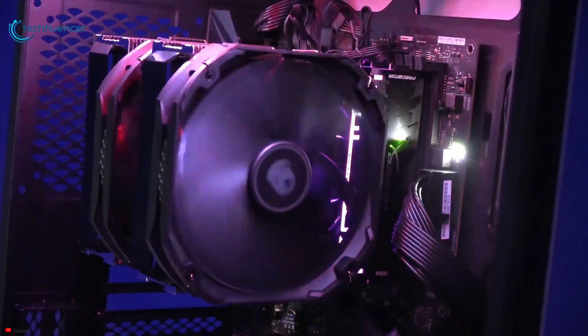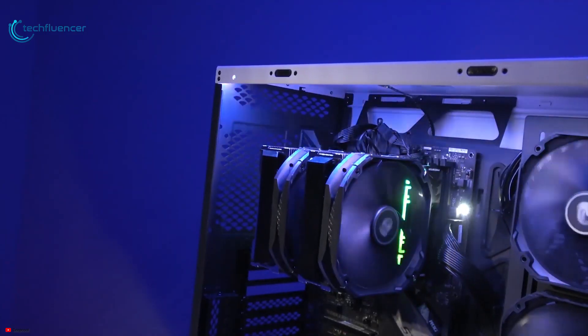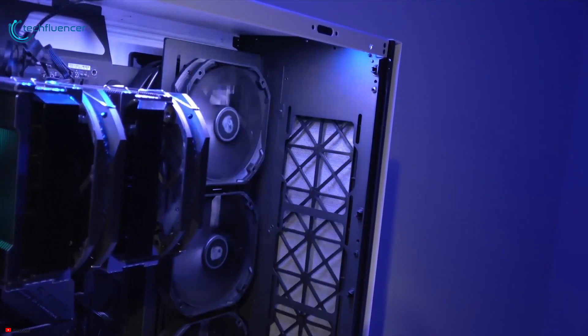Overall, the Deepcool Assassin 3 is a top-notch air cooler that hits the right balance of performance and noise while delivering a clean design.